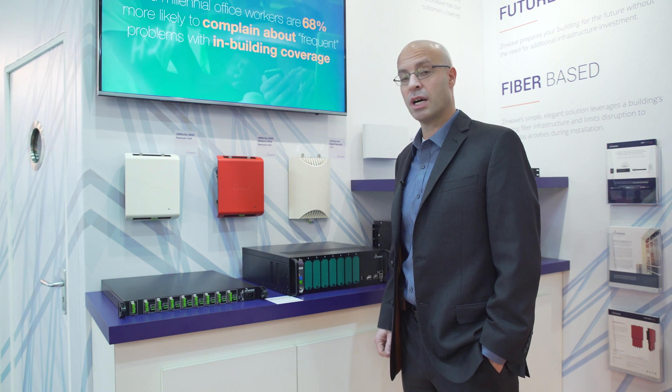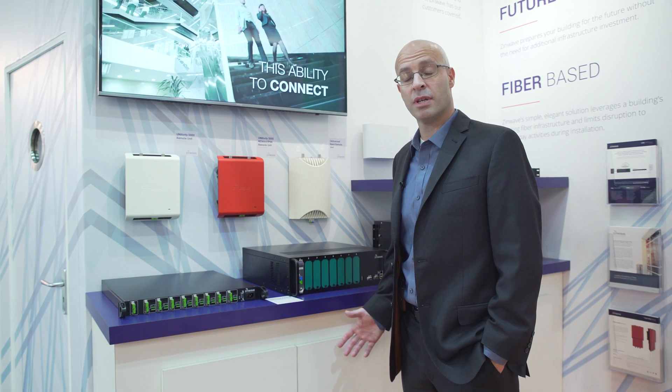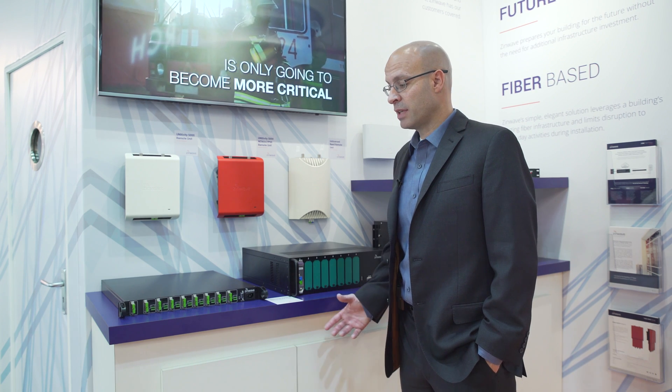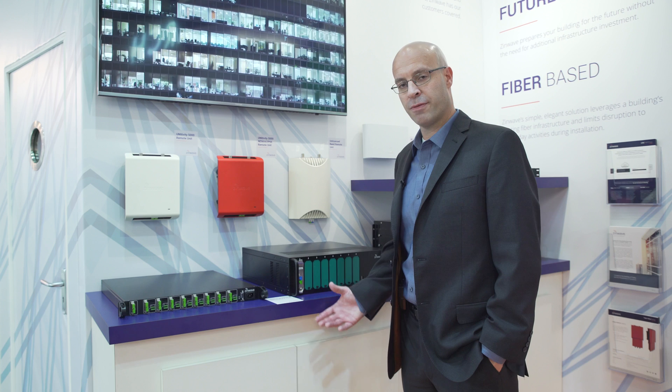Both of these are extremely important for basically all the venues where distributed antenna systems are placed. And we believe that with our advantage on a full spectrum, all fiber system,